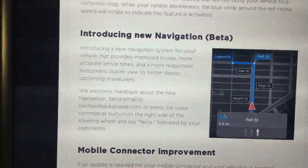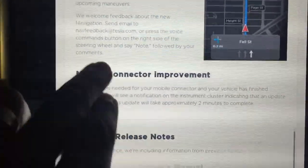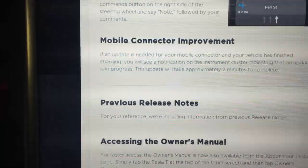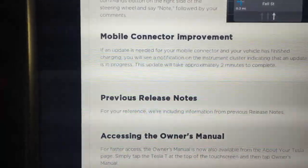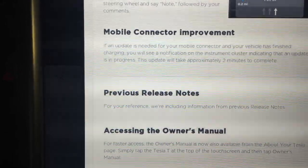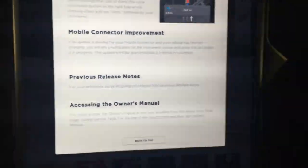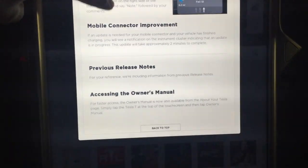Some more updates to navigation — I don't think I need to really get into that. And mobile connector improvement: if an update is needed for your mobile connector and your vehicle has finished charging, you will see a notification on the instrument cluster indicating that an update is in progress. This update will take approximately two minutes to complete. I wasn't paying attention — I didn't see anything like that, but it's too late now.